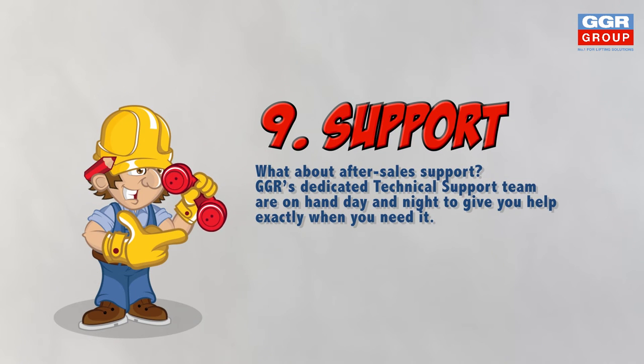GGR's dedicated technical support team are on hand day or night, meaning we can help you exactly when you need us. GGR will be there to support you long after the purchase is made.